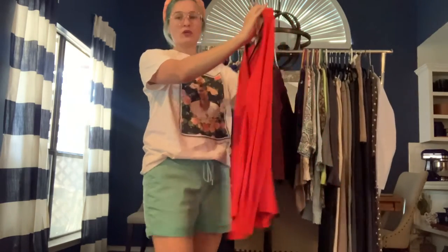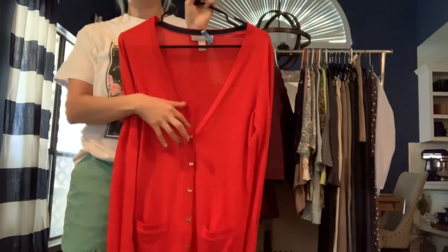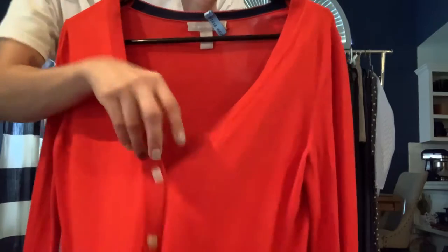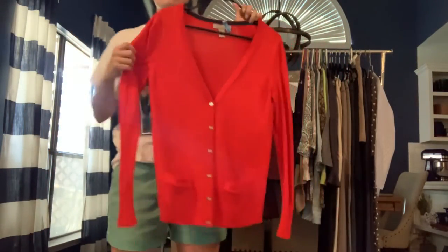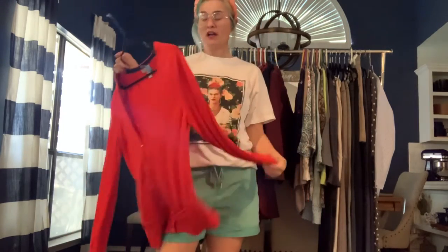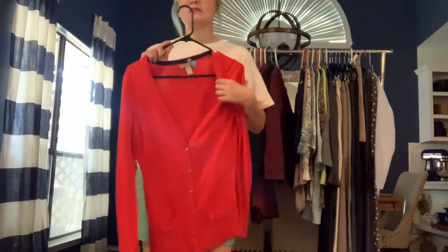Got a Banana Republic coral/reddish-orange cardigan. It's a V-neckline with little 'BR' detail buttons. It's a nice stretch lightweight cardigan. I actually tried this one on because it's my favorite color, but it was just a little tight in the shoulders. Size medium, but it runs a little small.